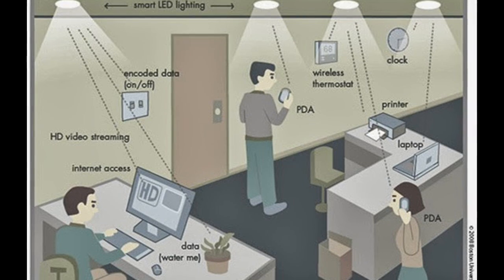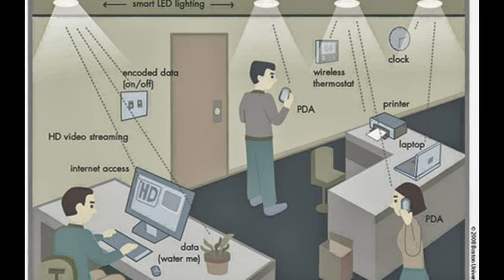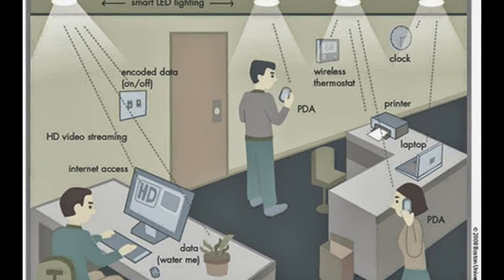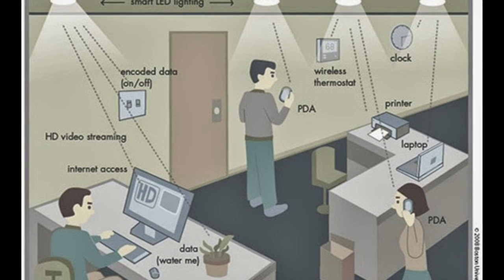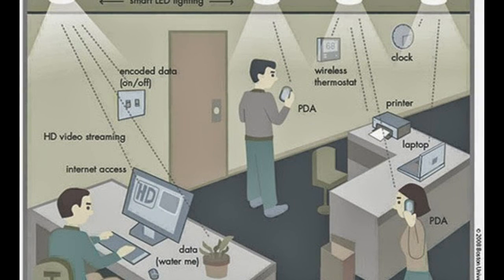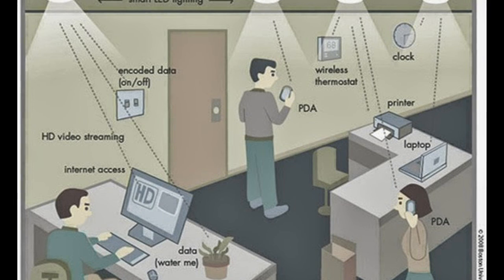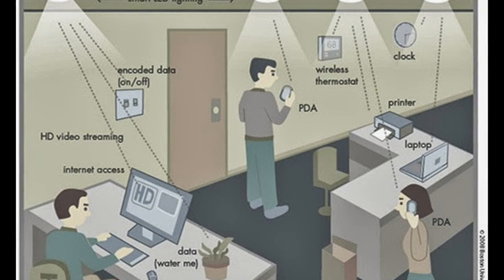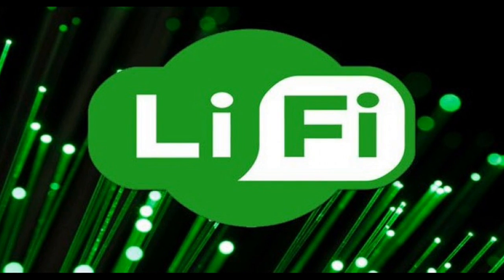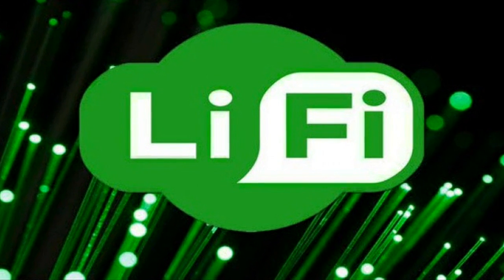While Li-Fi will probably not completely replace Wi-Fi in the coming decades, the two technologies could be used together to achieve more efficient and secure networks. Our homes, offices and industry buildings have already been fitted with infrastructure to provide Wi-Fi, and replacing all of it with Li-Fi isn't particularly feasible. So the idea is to retrofit the devices we have right now to work with Li-Fi technology.